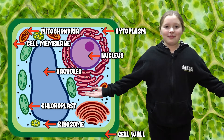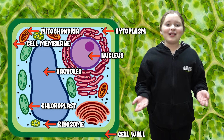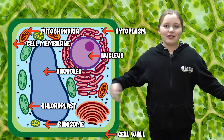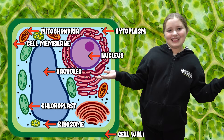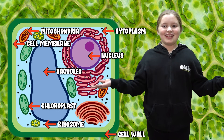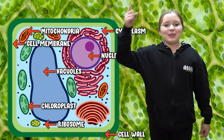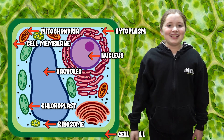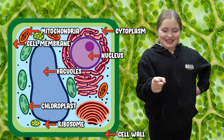The fair is made up of many different parts just like a plant cell. These parts help it thrive. Food vendors, entertainment, livestock, rides, and games are all organelles of the fair. I hope I opened your mind with a little science fun on how a fair is like a plant cell. Thank you.